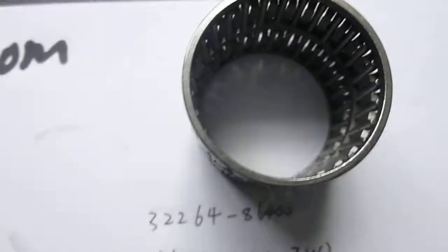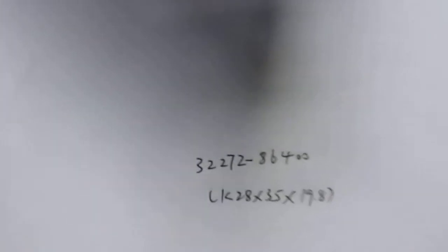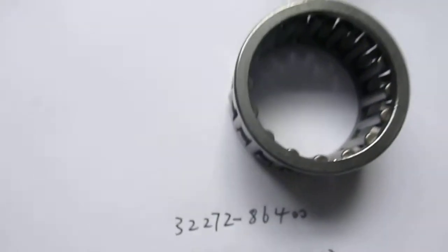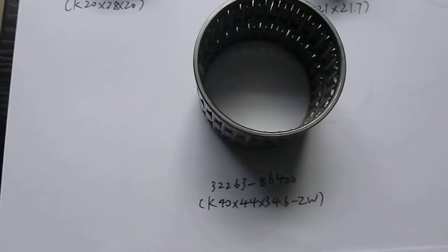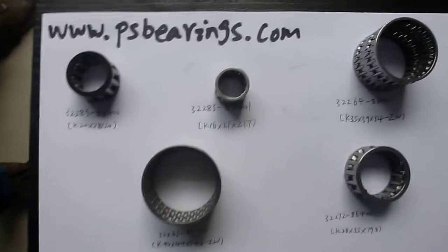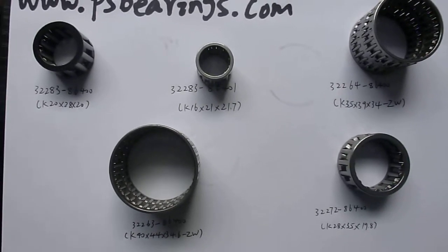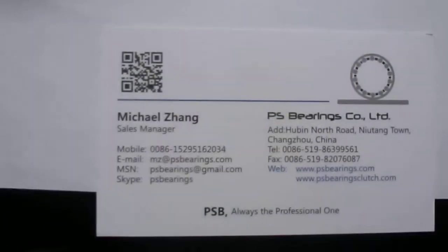K35 x 39 x 34 double cage, and this one is 28 x 35 x 98, and the final one is K40 x 44 x 34.6. They are widely used in the Nissan Patrol automatic transmission. We can also supply the torque converter, Sprite clutches, and thrust needle bearings for the Nissan Patrol automatic transmission.